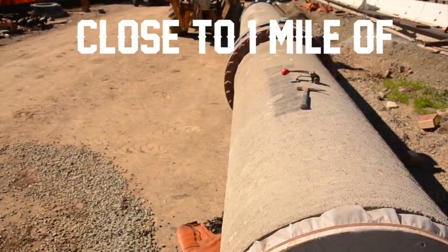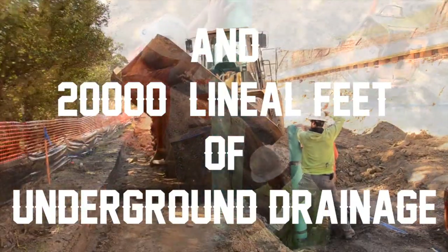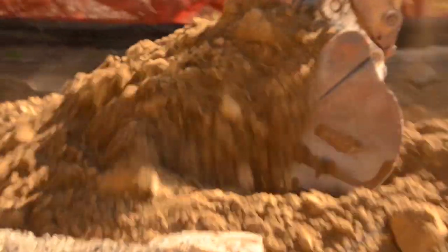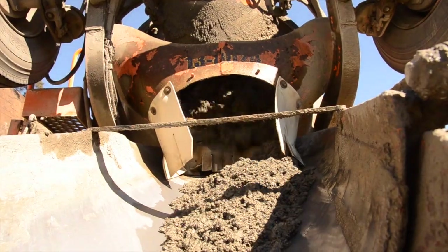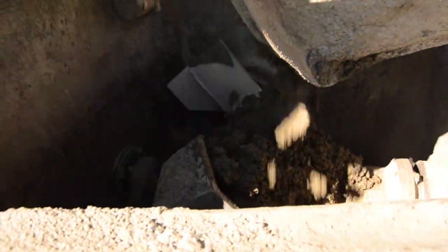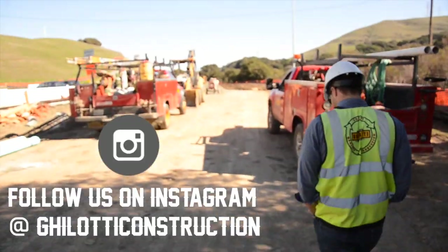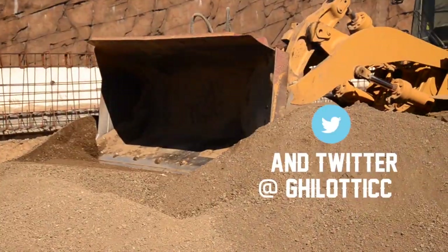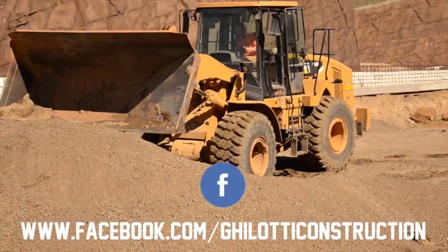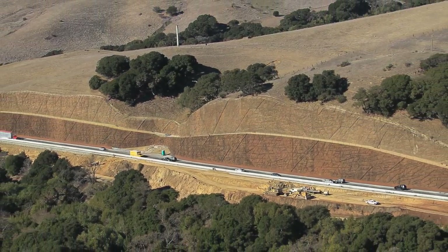There is also close to a mile of 36-inch and 8-inch water line being installed, and 20,000 lineal feet of underground drainage. The estimated completion of the project is July 2014, with a total contract value of nearly $40 million dollars.